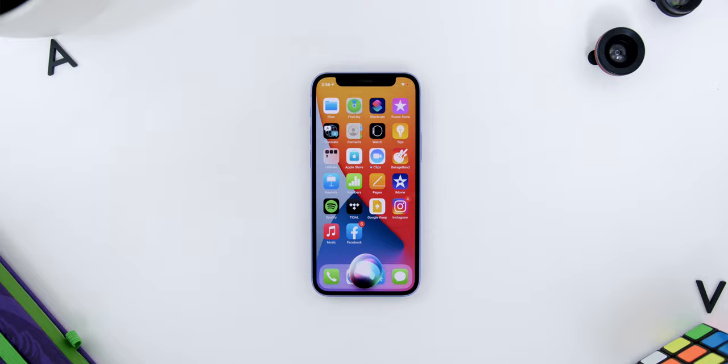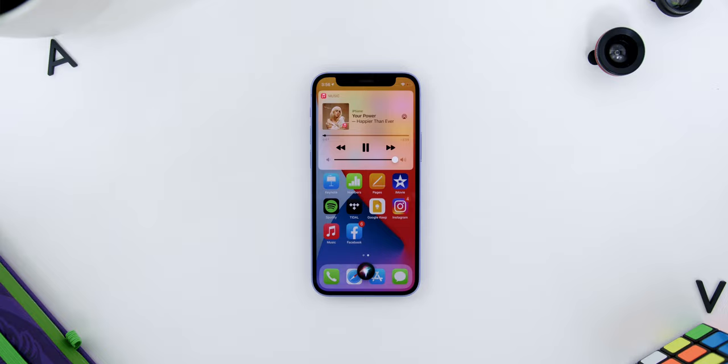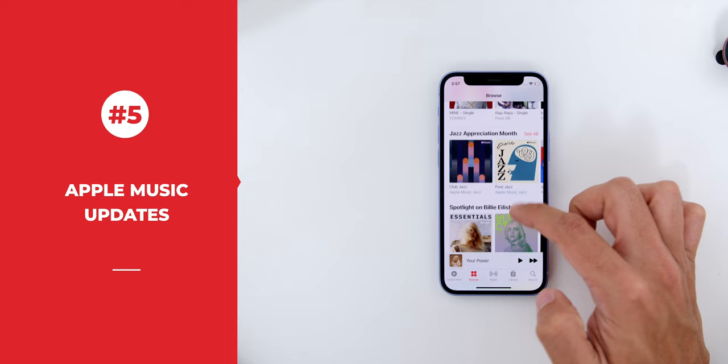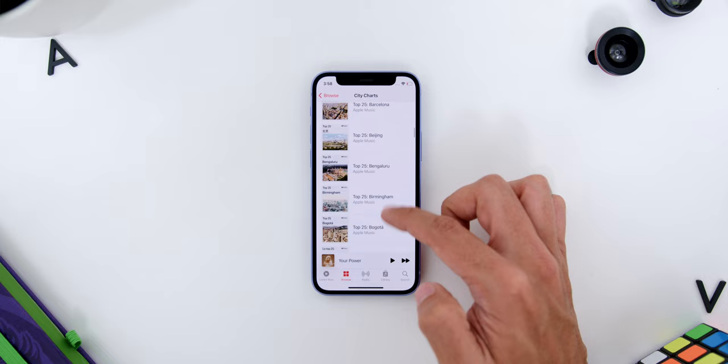The next update is the preferred options for music services when you ask Siri to play a song, which works not only for Apple Music but also on Spotify. Speaking of Apple Music, Apple has also unveiled City Charts, which combines location and signs of local popularity to rank the top 25 songs gaining momentum with listeners locally. There is also a top 25 list here in Kuala Lumpur, Malaysia.